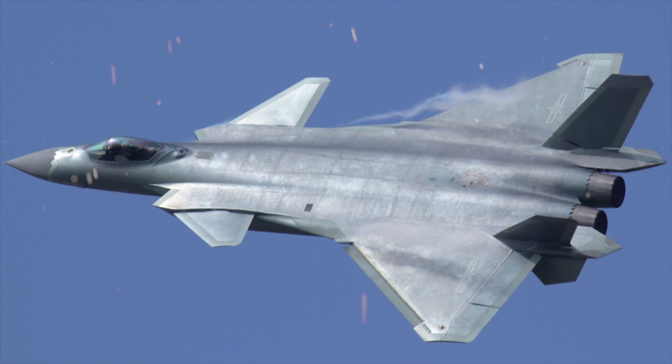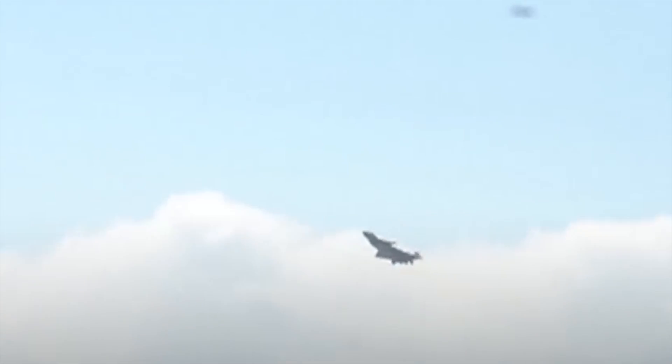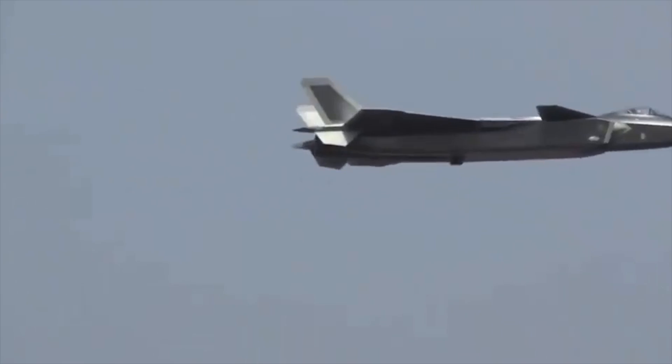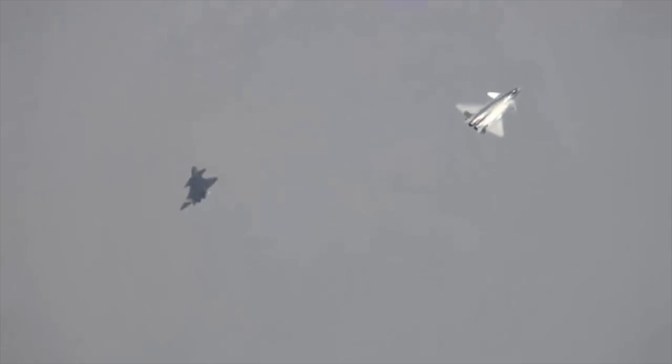Chengdu J-20. The Chengdu J-20 is a single-seat, twin-jet, all-weather, fifth-generation fighter stealth aircraft developed by China's Chengdu Aerospace Corporation for the People's Liberation Army Air Force. The J-20 is designed as an air superiority fighter with precision strike capability. The aircraft was introduced into service in March 2017 and began its combat training phase in September 2017.